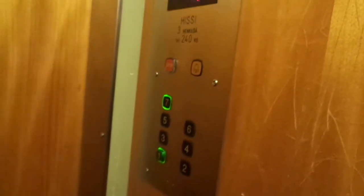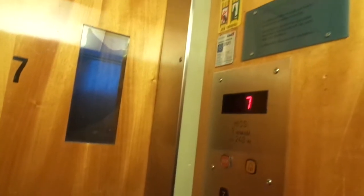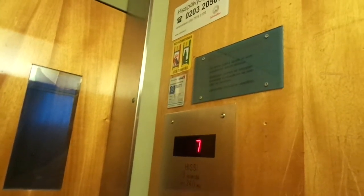Back to floor one. It will be inspected in the next year, 2021.